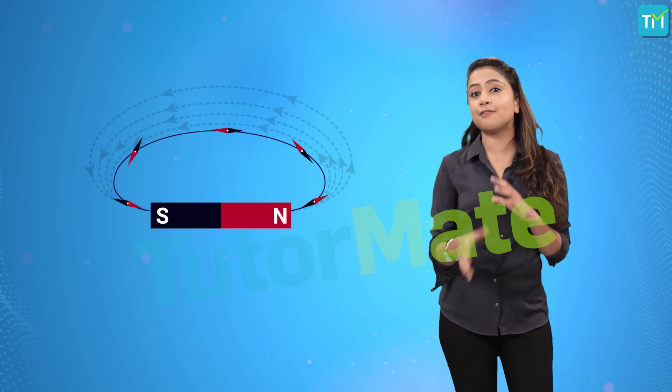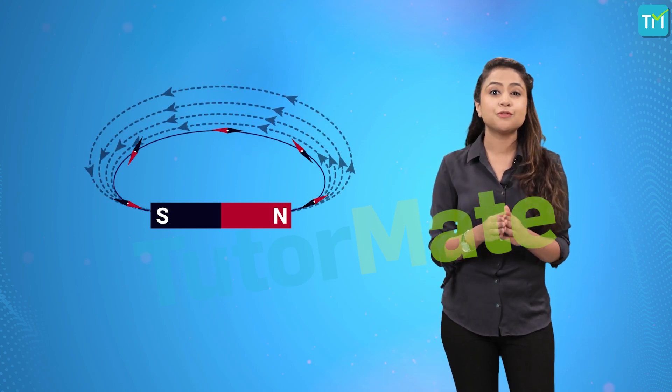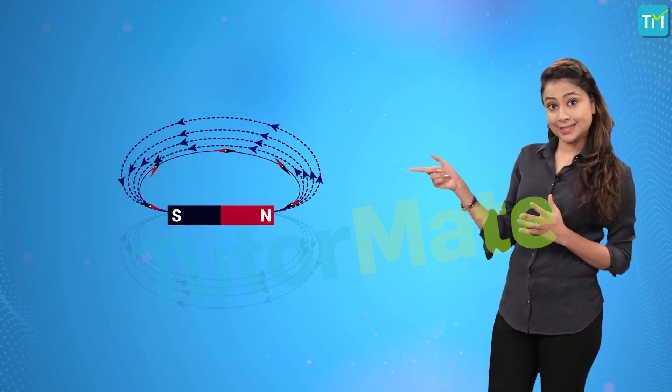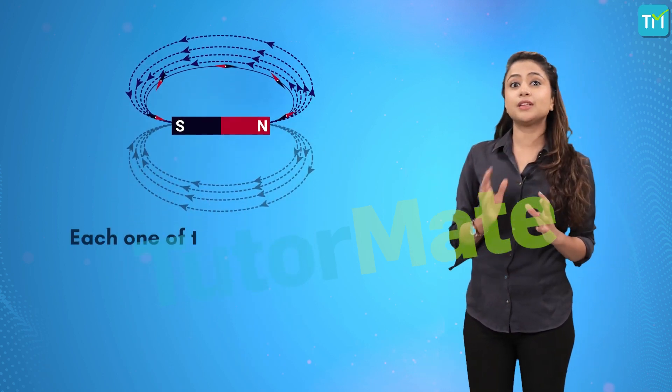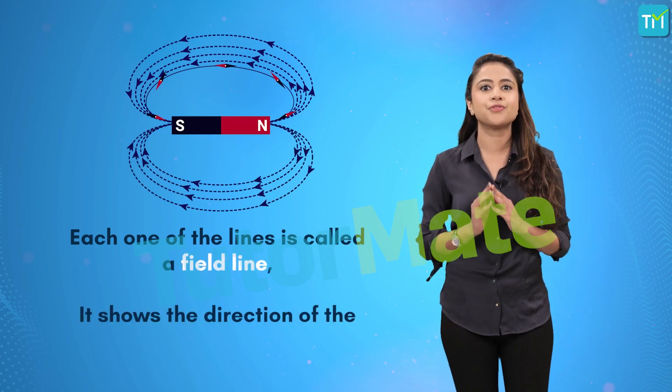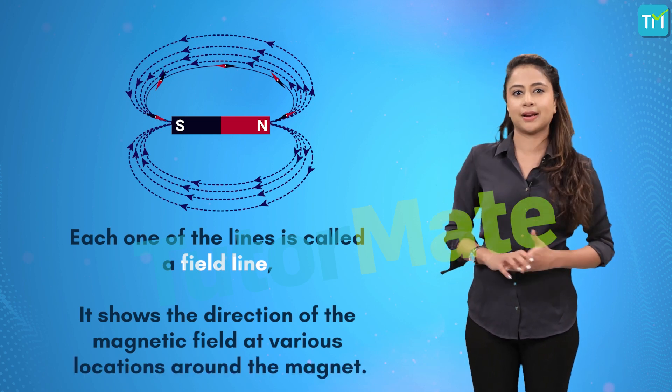If we repeated this experiment several more times but starting from slightly different locations, our diagram would eventually look like this. Each one of the lines is called a field line and it shows the direction of the magnetic field at various locations around the magnet.